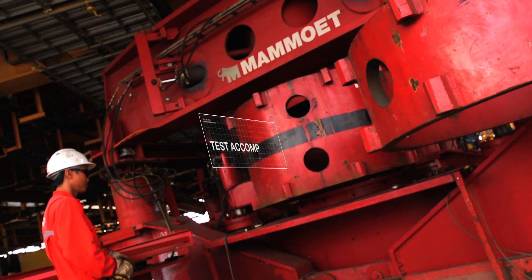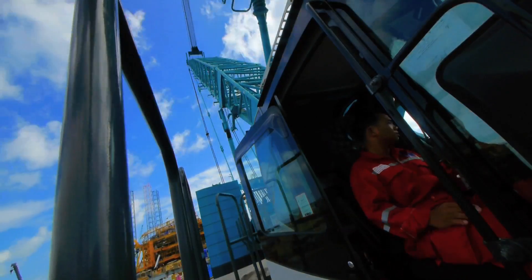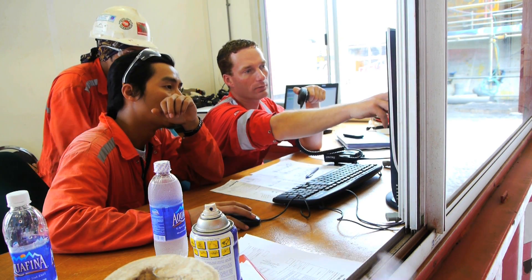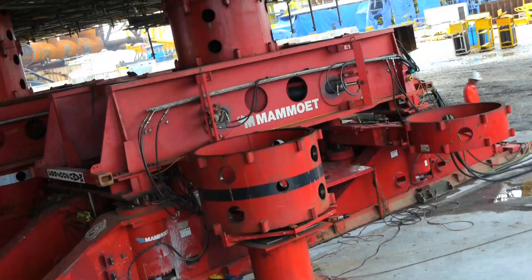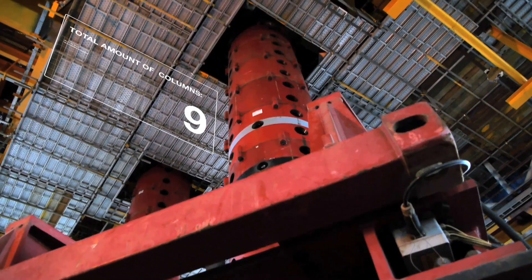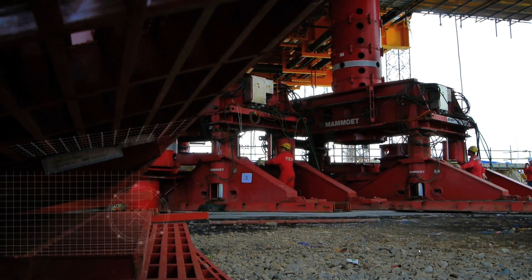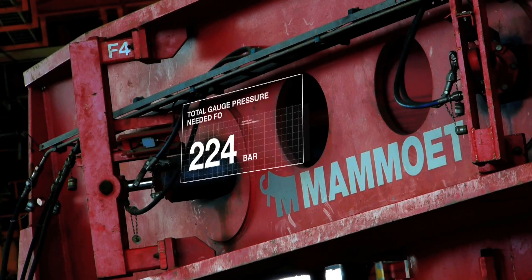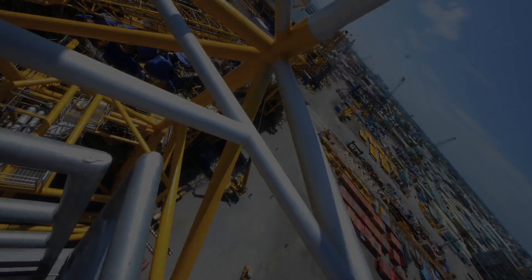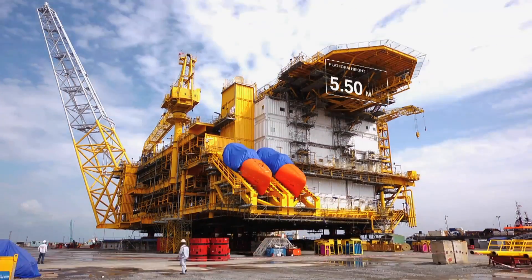Test accomplished — now lifting can commence. Every millimetre counts when it comes to jacking structures this size. Using a control computer, the operator jacks the topside in steps of 480 millimetres by simultaneously extending 36 hydraulic jacks. Pressure, load, and stroke of each jack are closely monitored. On the first day of jacking, the topside is brought from 4.5 metres to 5.5 metres height.